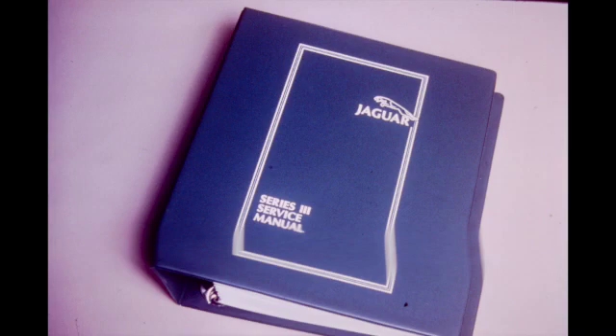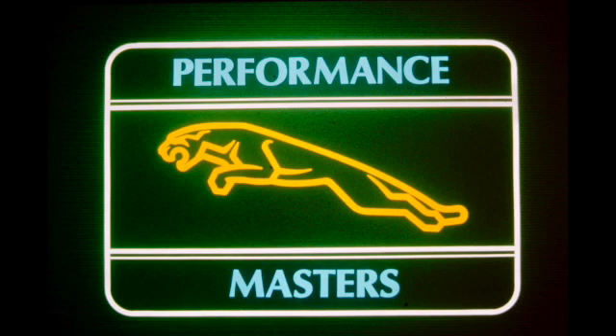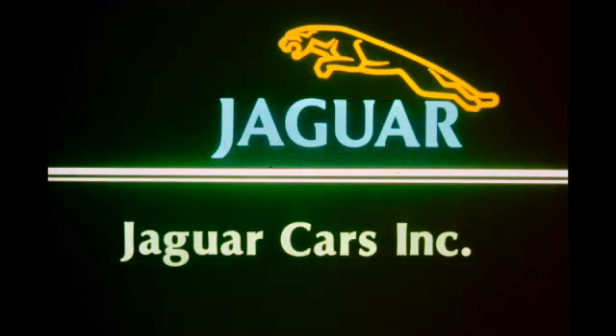The service information shown here is in the form of service notes. Detailed procedures and techniques are found in the appropriate service manual. Rear suspension and drivetrain service information will be presented in part two of this series. This completes Suspension and Drivetrain Part 1, another Performance Masters service training program.